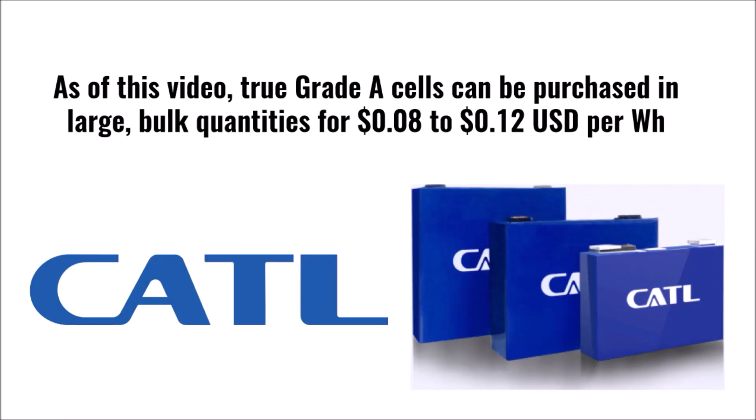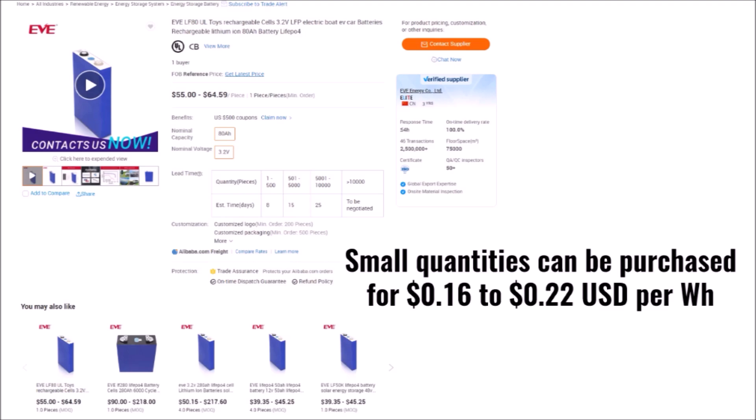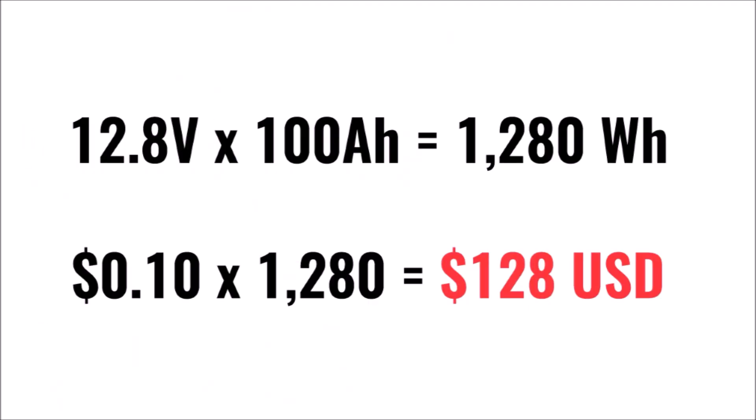Let's run through an example together. First we look at the cost of a real grade A lithium iron phosphate cell from large reputable Chinese manufacturers. They cost about 8 to 12 cents per watt-hour in very large quantities, depending on the cell size. This is the price that a large battery manufacturer would pay. But if you or I buy them in small quantities, they cost about 16 to 22 cents per watt-hour on sites like Alibaba. So for a battery manufacturer to purchase all of the cells needed to make a true grade A, 100 amp-hour, 12.8-volt lithium iron phosphate battery would be around $128 US dollars on average.